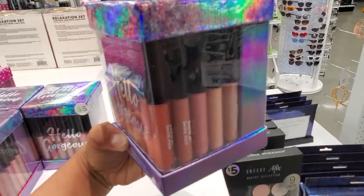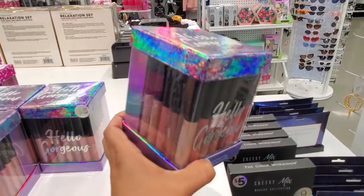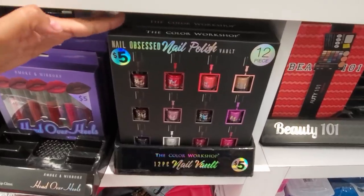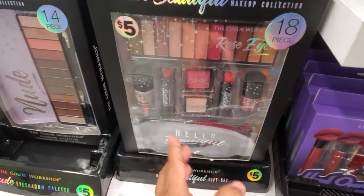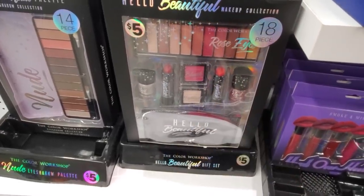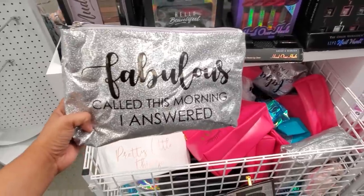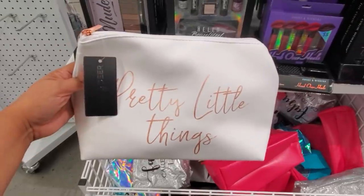You get 15 pieces in this set and they have nude tones. A peace-themed gift set for five dollars. Mini nail polish — 12-piece set. The vault is five, and over here you get 18 pieces: blush, glitter nail polish, lippies. An eyeshadow palette for five with a little pouch. Only five for the eyeshadow collection — wow, I need to start on this Christmas stuff.